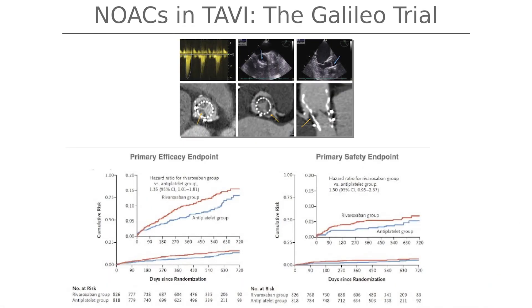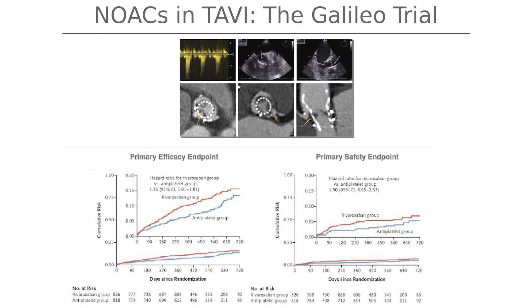In TAVI we had a big surprise in the GALILEO trial — we were afraid of HALT, thrombus formation in the TAVI valve shown here, but unfortunately the GALILEO trial showed an increase in mortality and increased bleeding with NOACs, in this case rivaroxaban. So we stick with aspirin and clopidogrel in this instance.